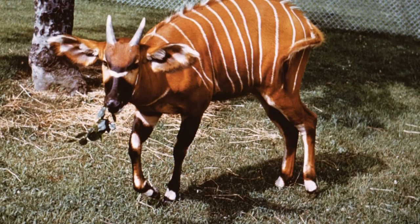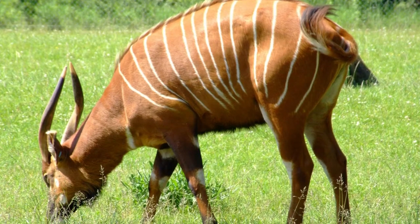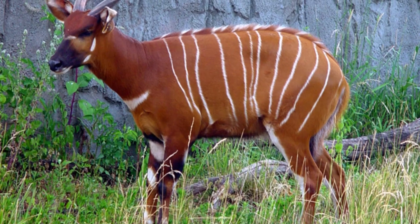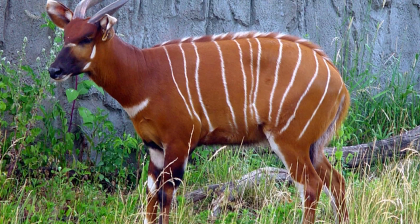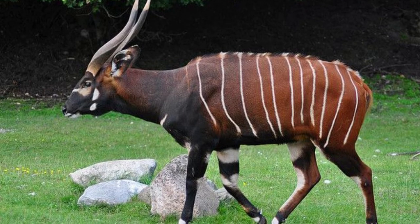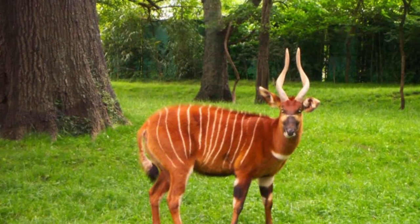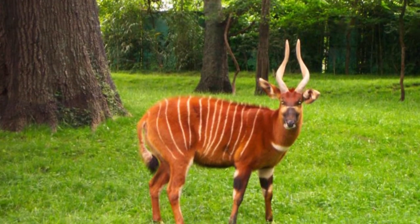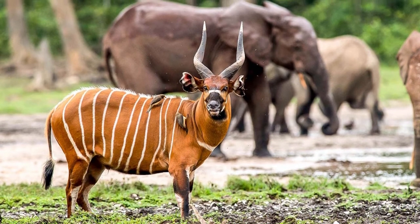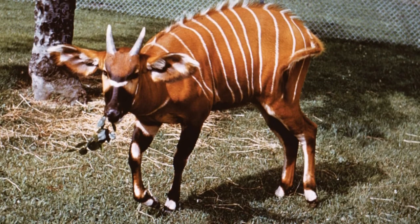The bongo is a shy and elusive animal that is seldom seen by people due to its highly nocturnal lifestyle. As with many other antelope species, bongos turn and flee almost immediately when they feel threatened and can disappear quickly into the surrounding forest, running with their horns laid back against their body to prevent them from getting tangled up in the vegetation. Male bongos are solitary animals and will only come into contact with other bongos to breed, whereas females, although can be found on their own, often form herds that can contain up to 50 members consisting of females and their young, for protection.